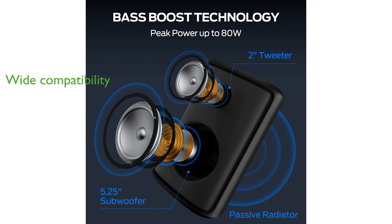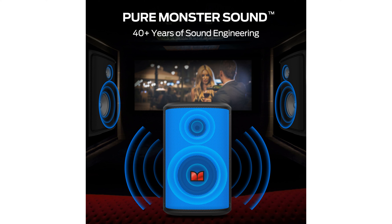Advanced Bluetooth 5.3 technology ensures wide compatibility with most Bluetooth devices, offering a stable connection without interruptions, while the IPX5 waterproof rating allows you to use the speaker in various outdoor environments without worry.